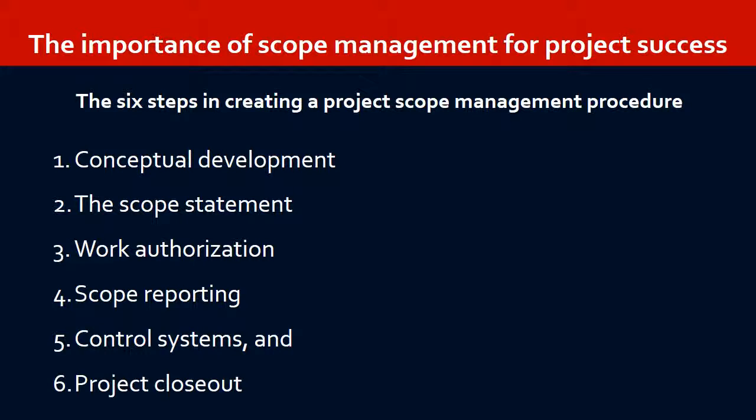The six steps in creating a Project Scope Management procedure are: conceptual development, the scope statement, work authorization, scope reporting, control systems, and project closeout.